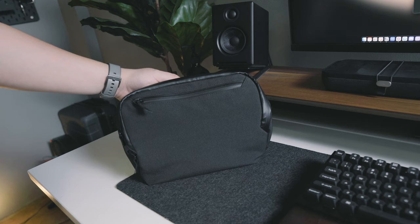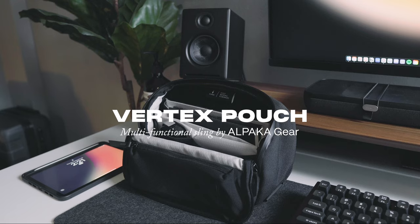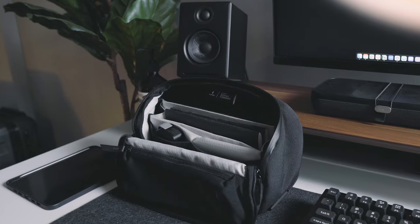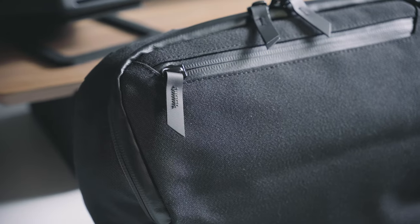To start things off, I want to talk about the sling that I bring with me. Recently, my friends over at Alpaca Gear got in touch with me offering a sneak peek at their latest innovation, the Vertex Pouch — a multi-functional sling designed to meet the demands of modern urban living. It has three modes of function: it can be your usual tech pouch, a desk caddy, and a sling. Seeing that it features a multi-functional design, I find its versatility to be especially useful when I'm doing site work.